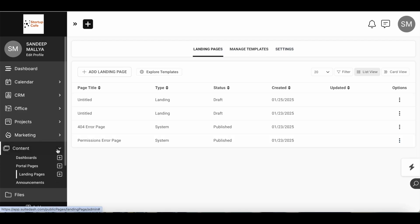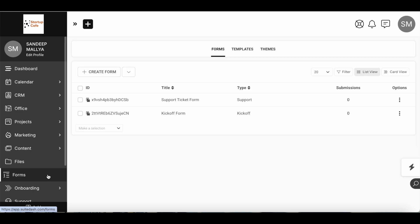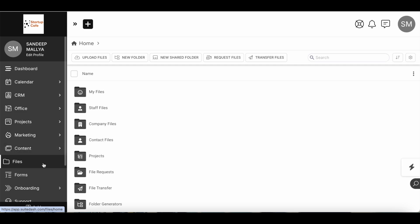If you want to use SweetDash as your landing page builder, go to Content and click on Landing Pages to explore the pre-made templates. It's not as comprehensive as Leadpages or Instapage, but you can access basic templates and customize them. You can also use SweetDash to create different forms to embed on your website. In the Files section, you can keep track of all the files you've shared with your team and clients.